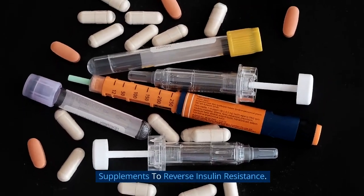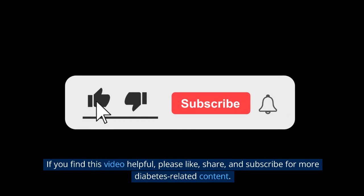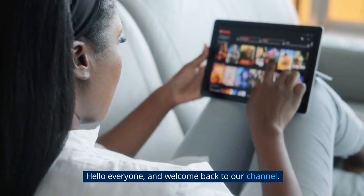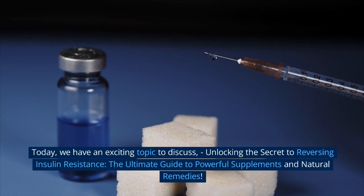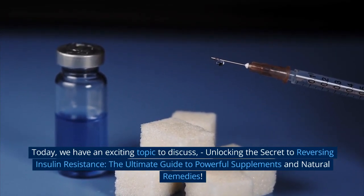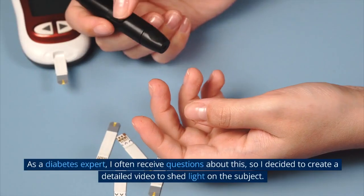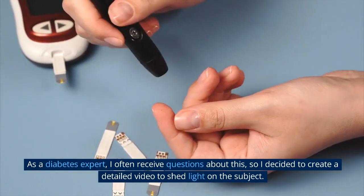Supplements to reverse insulin resistance. If you find this video helpful, please like, share, and subscribe for more diabetes-related content. Hello everyone, and welcome back to our channel. Today we have an exciting topic to discuss: unlocking the secret to reversing insulin resistance — the ultimate guide to powerful supplements and natural remedies.